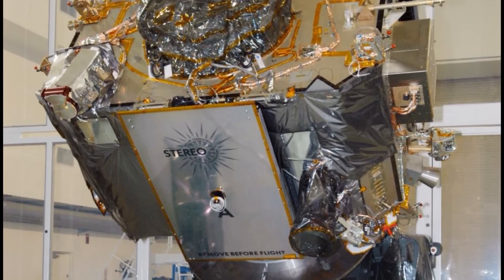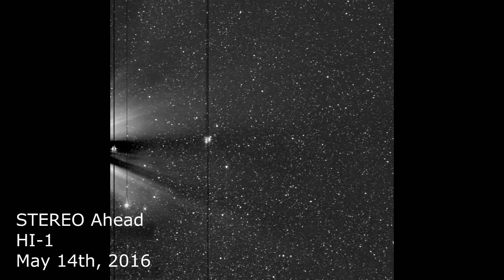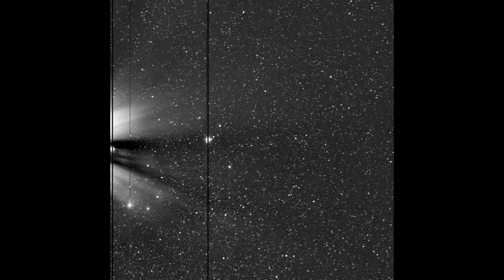It's now in flight and on the opposite side of the sun from us, and it's able to see Earth in its HI-1 camera. Earth is right next to Mars in these images — it's just left of center as the brightest object in the image.